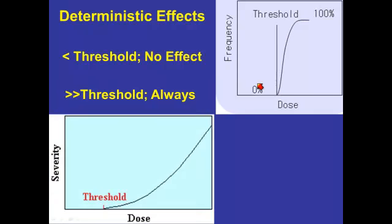A secondary factor is that quite often the severity of the effect can increase with increasing radiation dose, and that is certainly true of radiation burns. As the dose goes up, the severity will actually increase.